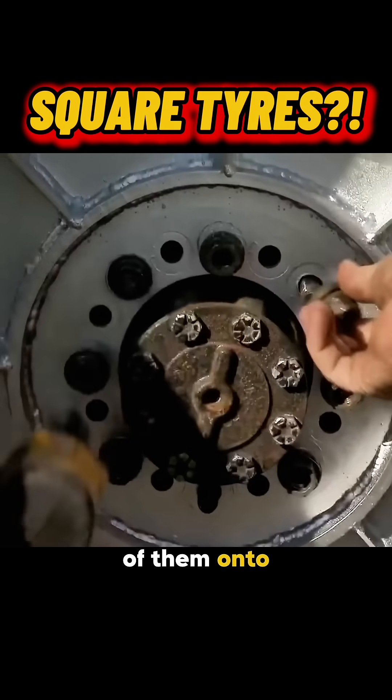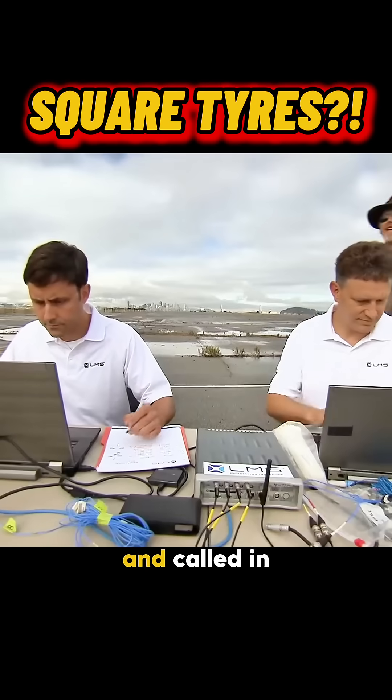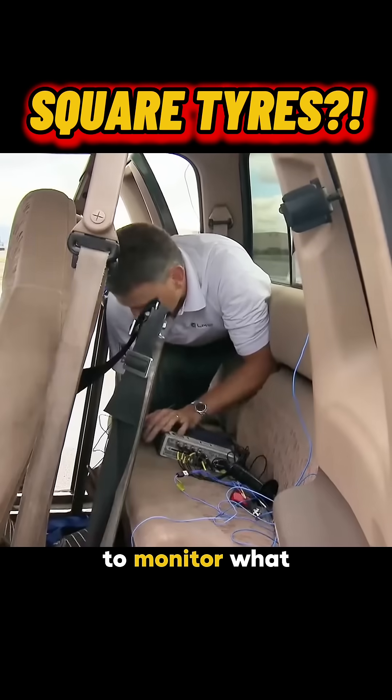Next, testing. They bolted four of them onto a full-sized pickup truck and called in a vibration analysis team to monitor what happened.